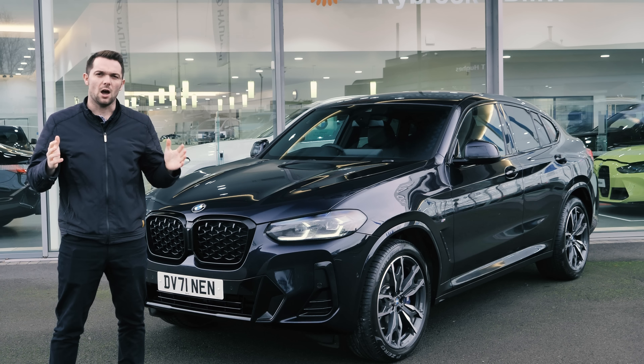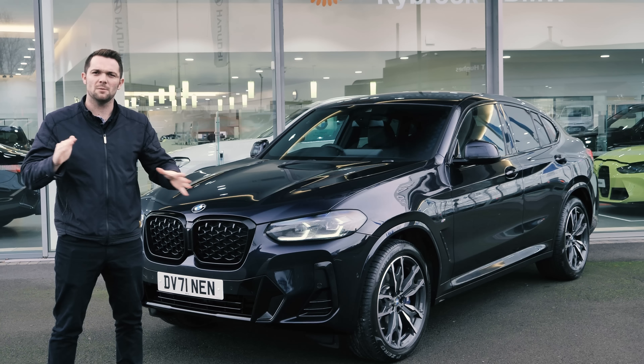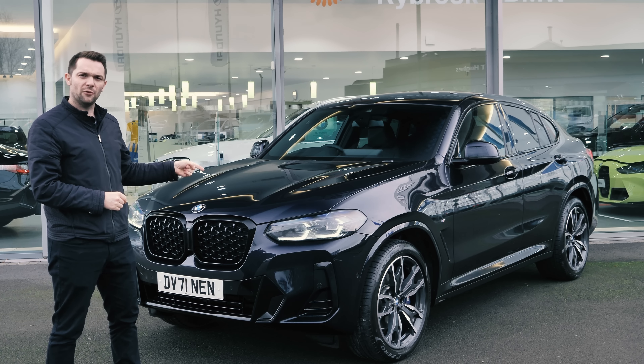Hello, welcome back to RoboCTV. I'm Matt, and welcome to one of the more obscure models in the BMW lineup, the BMW X4.